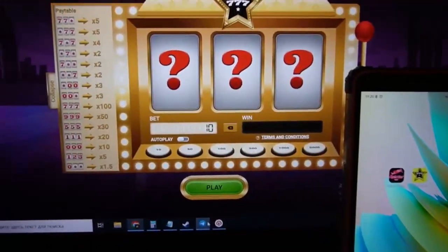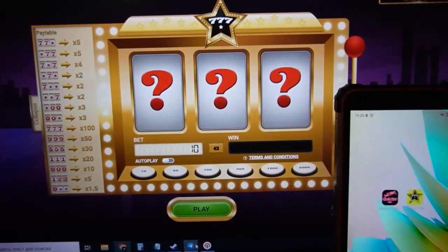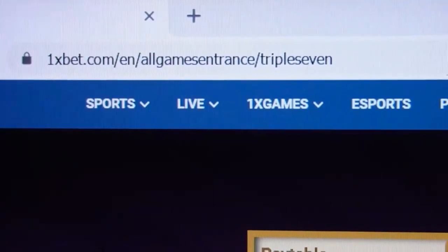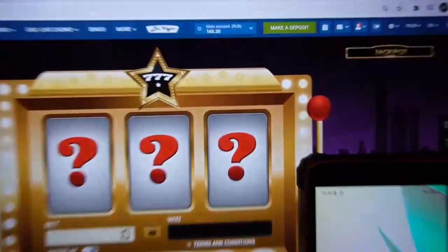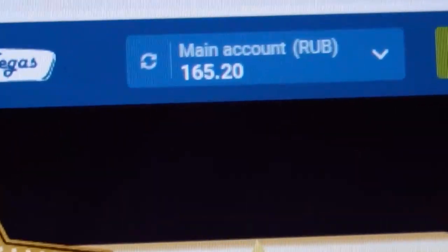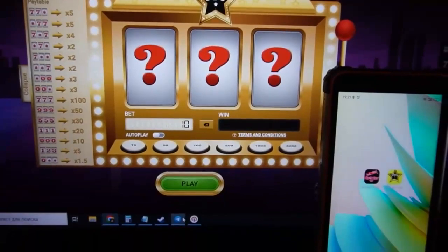Hello my friends, you're on my channel. Now I show you how to make money using special software — triple seven setter. This is the official 1xbet site, you can see it now. This is the page for the game triple seven. My balance is very little — it's rubles, not dollars, rubles are very low value.